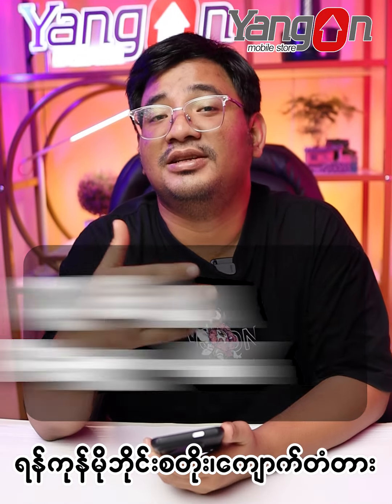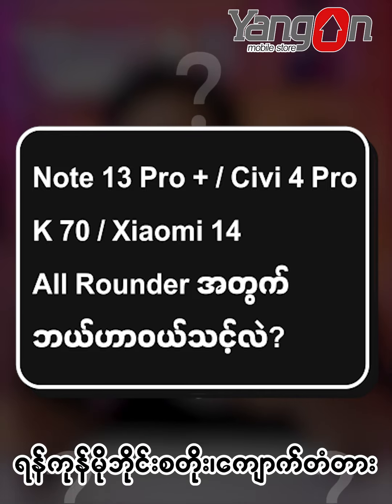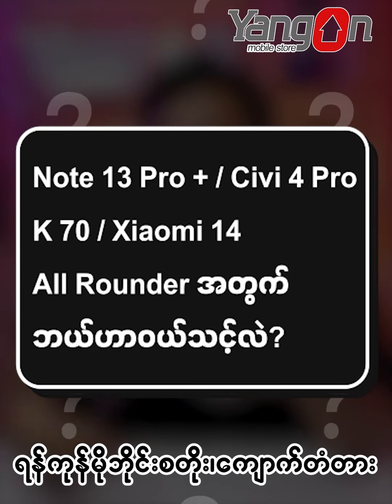Hi, welcome to my channel. Question 3. Today, if you use the Motorola Redmi Note 4 Pro OS, the phone has installed all of you.